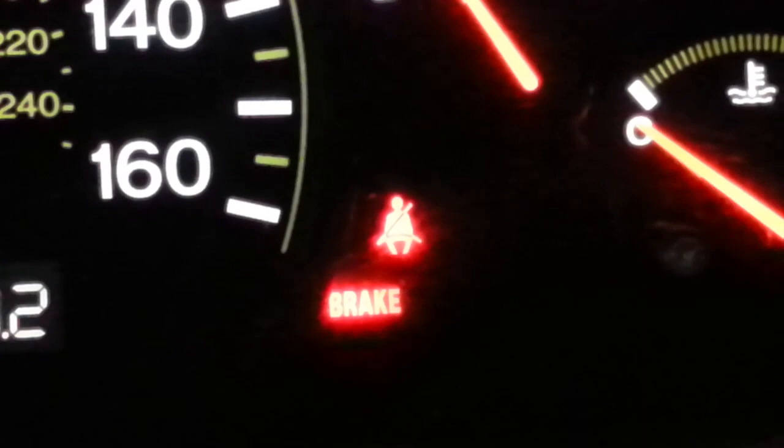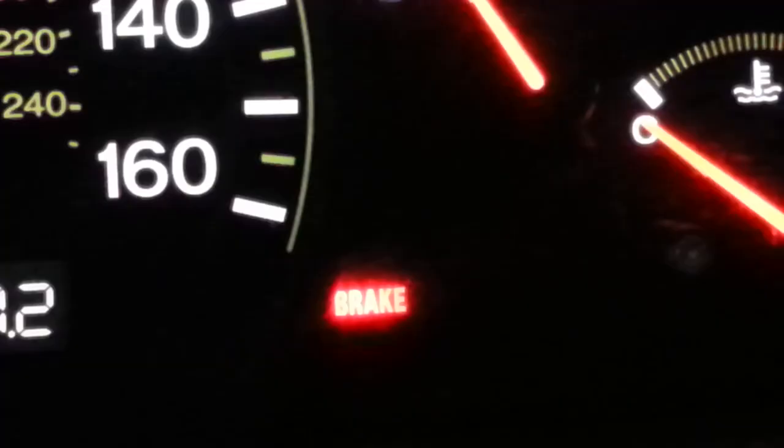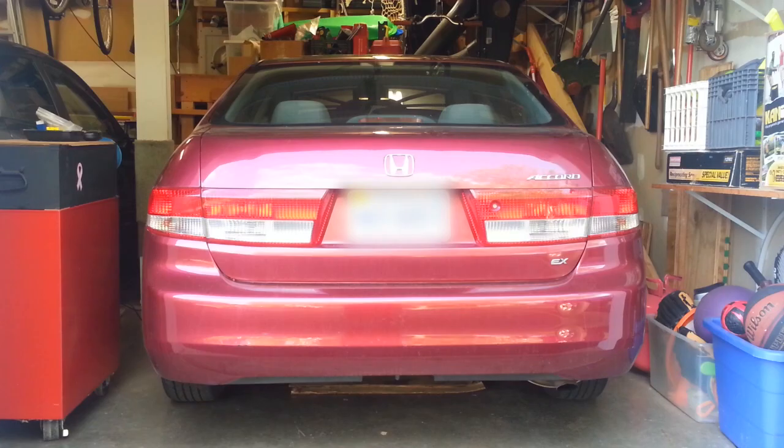Now since your seatbelts are an integral part of the restraint system in addition to the airbags, any problem with that system will set off the airbag light. And if the seatbelt switch fails intermittently, then the airbag light can come on intermittently — it looks like that's what we've got going on here. This is apparently a common problem across different Hondas, not just the Accord, and maybe other manufacturers as well. So this can apply to Civics and lots of other cars with the same type of seatbelt buckle switch arrangement.